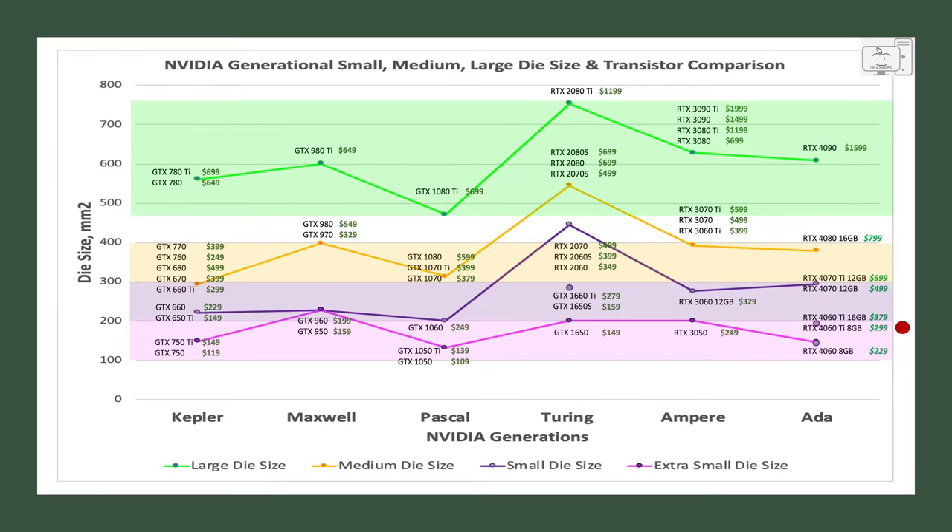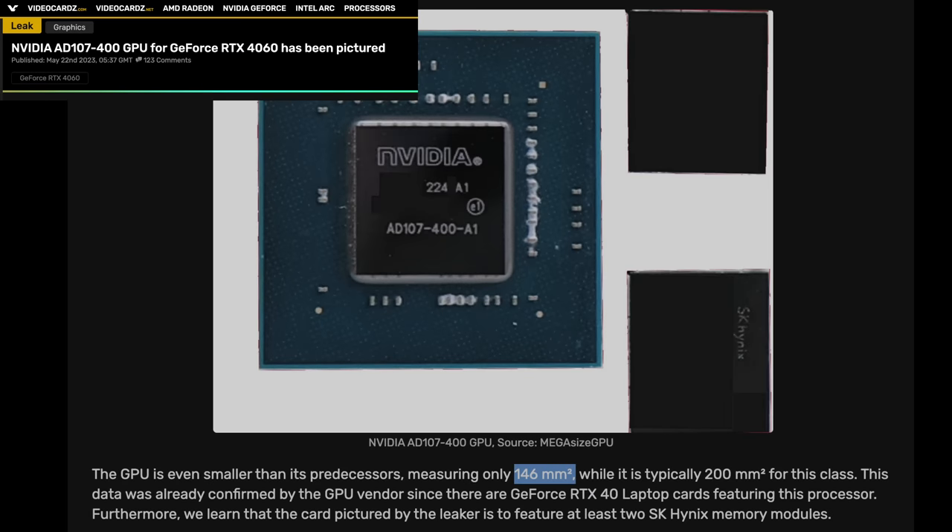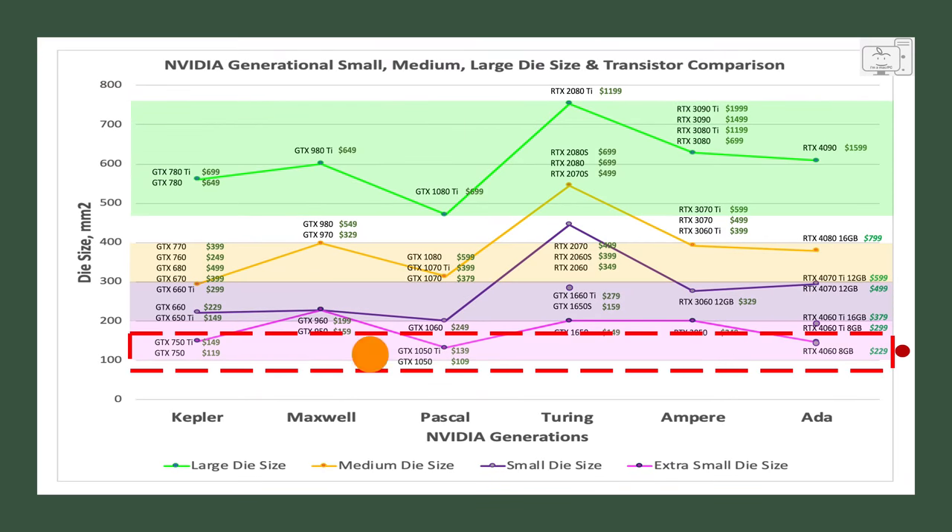The 4060 Ti with 8GB should be no more than $300 — the die is smaller than the 3060 and comparable to a 3050. The 16GB version should not be more than $50 higher, though $80 is the most I would pay. Finally, the 4060 with its tiny 146mm² die is comparable to GPUs like the GTX 1050 and 1050 Ti, also the GTX 750 and 750 Ti — and those were less than $150. I would not pay double for this extra-small die; it would have to drop to at least $229 before I would consider the 4060.